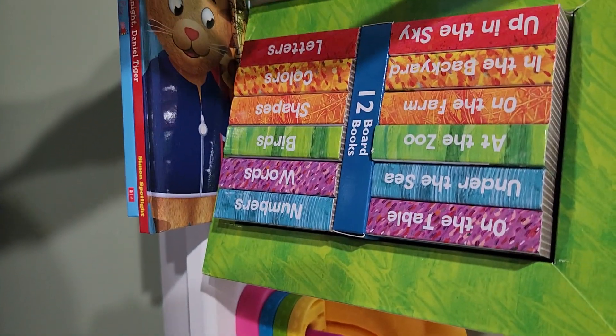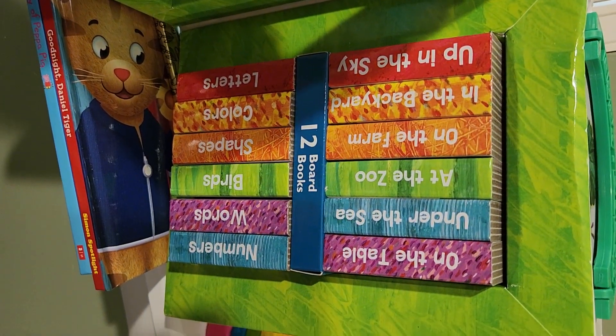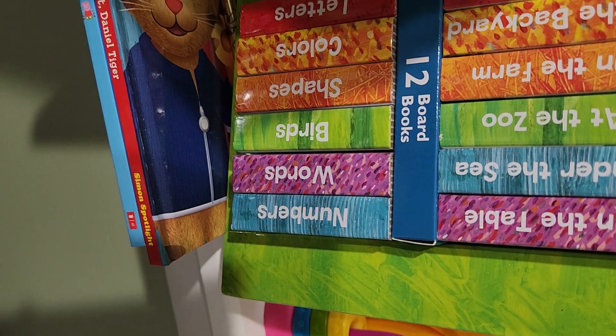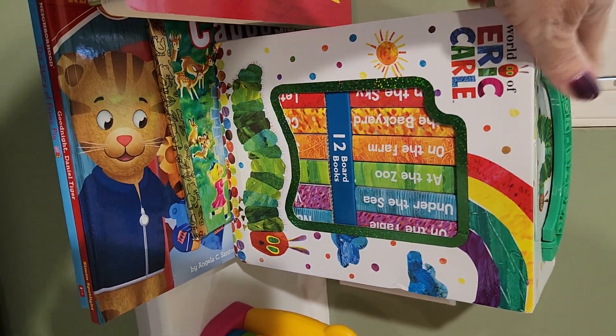How cute is that! So if you're looking for something small that they can learn from, the titles are: In the Sky, In the Backyard, On the Farm, At the Zoo, Under the Sea, On the Table, Numbers, Words, Birds, Shapes, Colors, and Letters. There's a little place you can store them too.